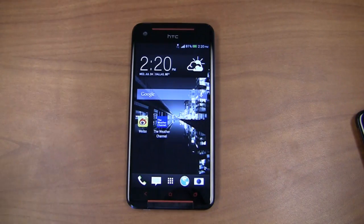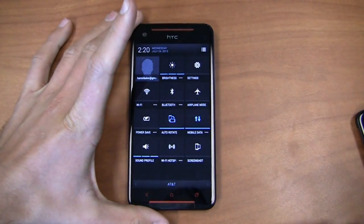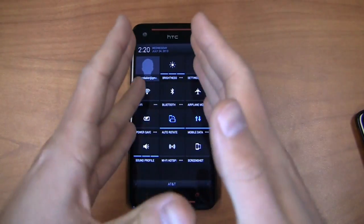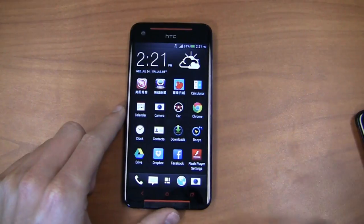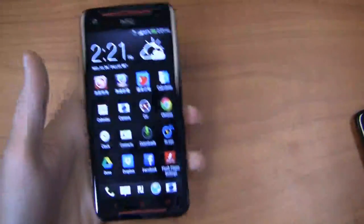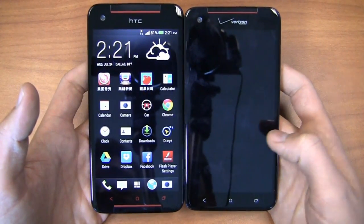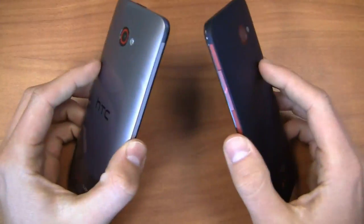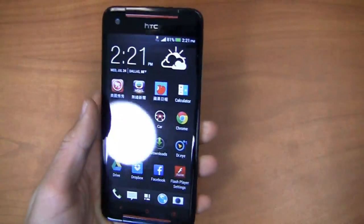The Butterfly S is an international device that brings great things to the table, like Android 4.2.2 out of the box, a bigger display, and HTC Sense 5 on a different platform. It has Boom Sound and Beats Audio capabilities as well. Design-wise, it looks very much like the Droid DNA we saw on Verizon Wireless — with the red accents and black — though the back is chrome rather than matte like the Droid DNA, it's still very similar overall.